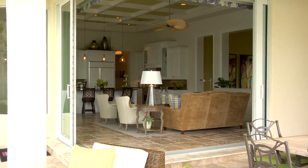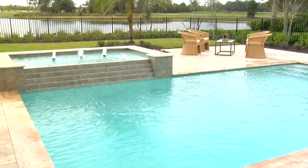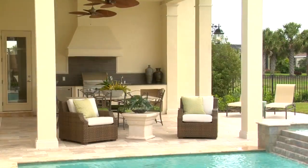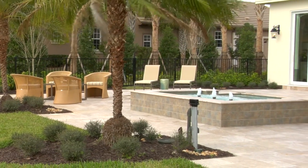At London Bay Homes we really care about the outdoor space. Being in Florida, you want to maximize the enjoyment of the outdoor living areas. So you're going to see travertine marble, a huge pool with a very well-designed spa, a beautiful summer kitchen, and just lots of wonderful landscaping to accent the outdoor living area.